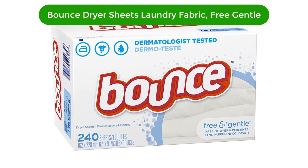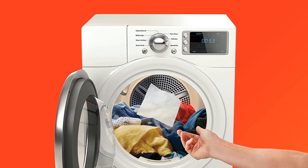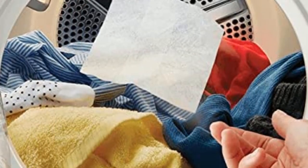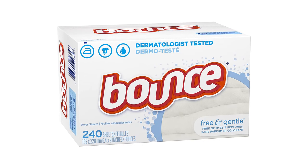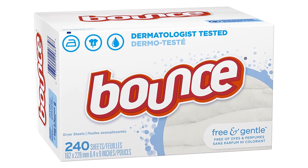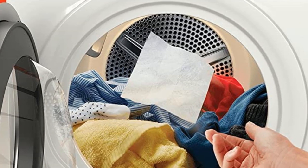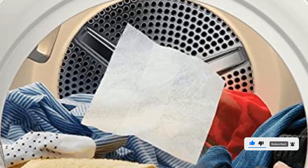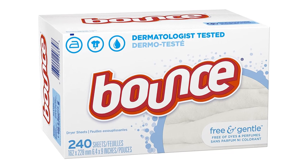Number four, our fourth best pick is Bounce Dryer Sheets Laundry Fabric Softener Free and Gentle. These sheets are free of dyes and perfumes, perfect for those with sensitive skin or those who prefer a scent-free fabric softener. Simply toss a sheet into the dryer with your wet clothes and enjoy the static-fighting power. They attract and trap lint and hair, and the anti-static technology helps reduce wrinkles. These sheets are also safe for all fabrics, including delicate items.